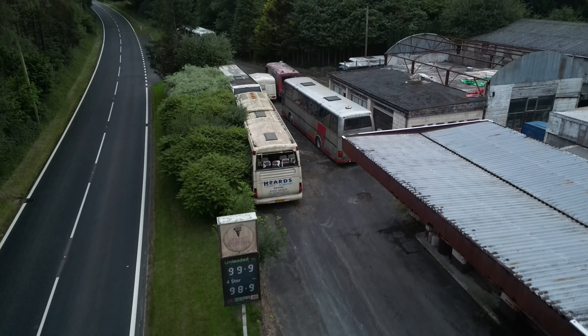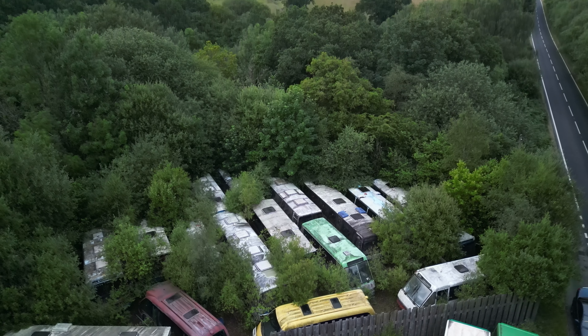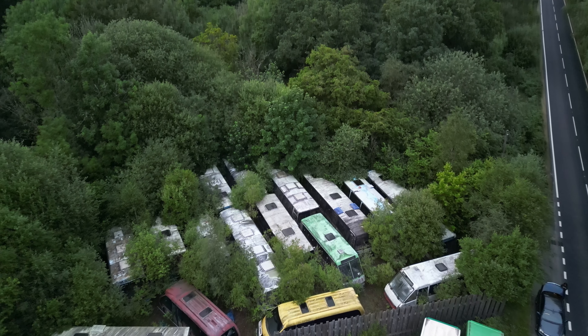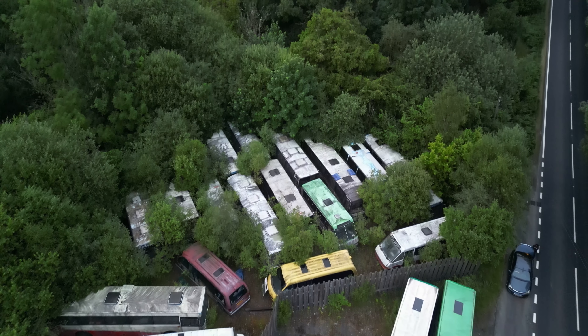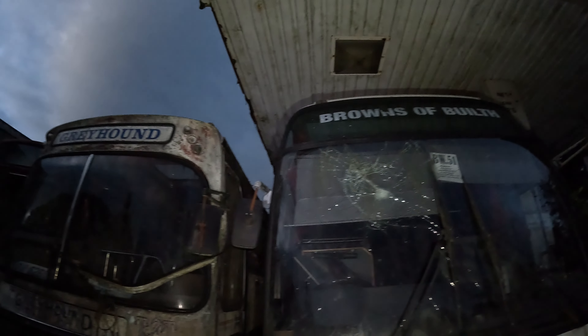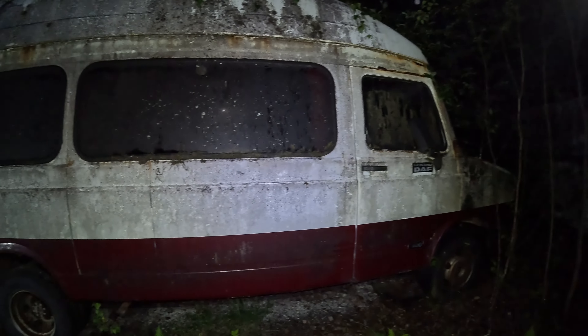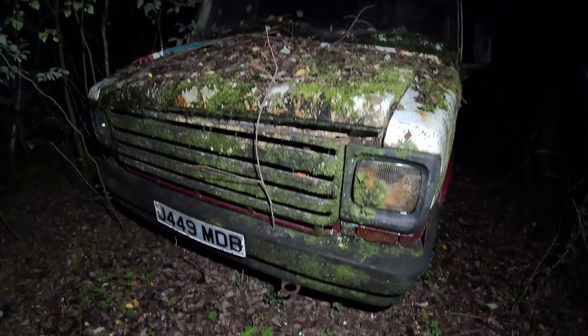This explore surprised us like no other. Welcome to the famous 99p petrol station where we found hidden vintage cars. Not only was this a petrol station back in the day but a garage specialising in coaches. Once a booming business, but as time went on the owner struggled with a hoarding problem which left him bankrupt. These have been left ever since.